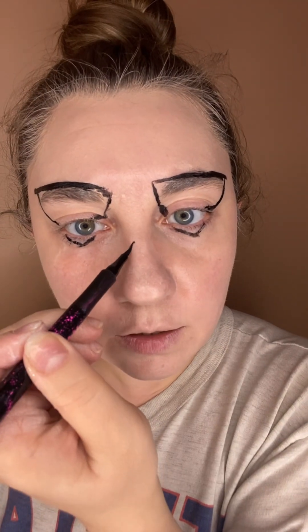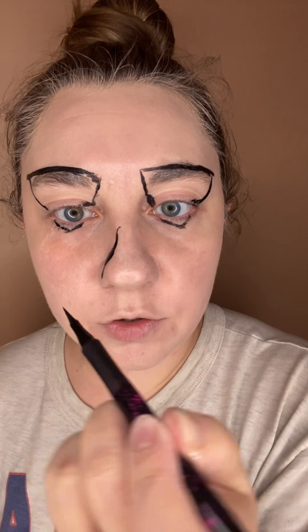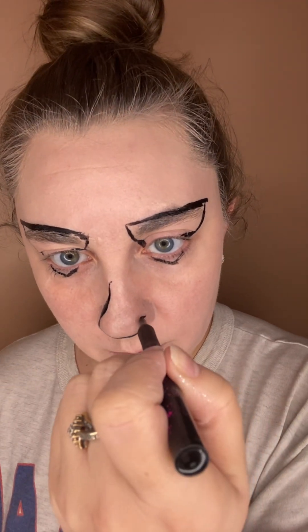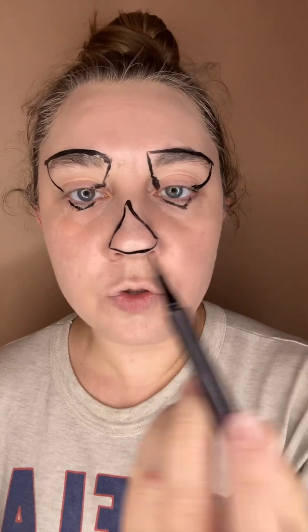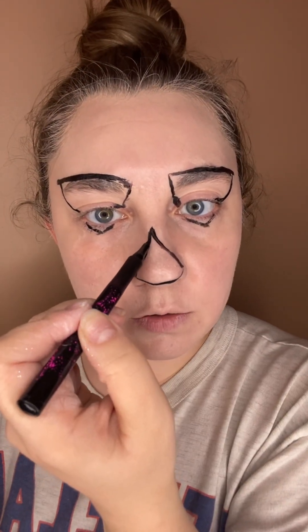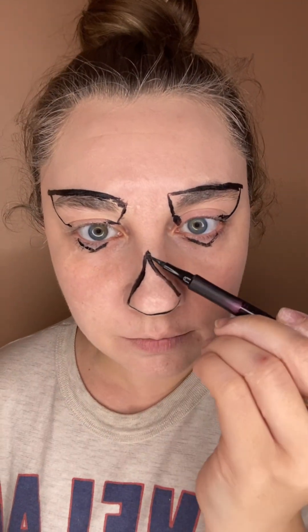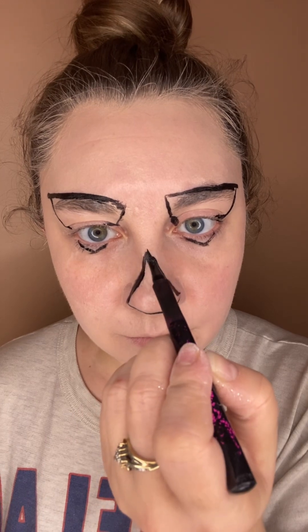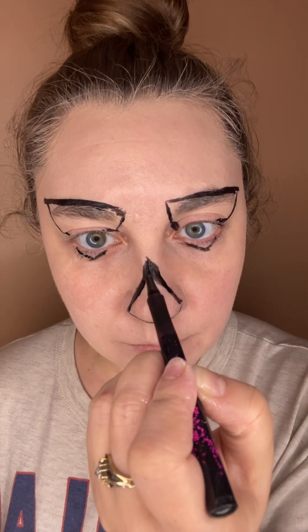The foundation is laid and then my nose will be like a triangle, right? It's really hard to draw straight lines on wonky surfaces. That is crooked.